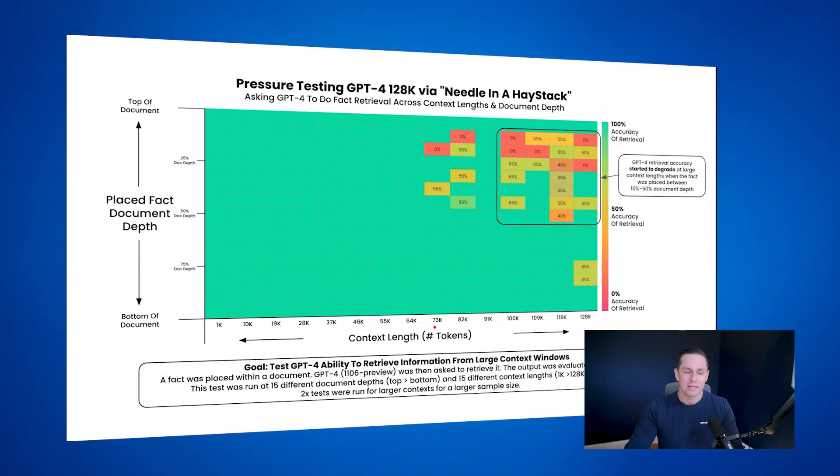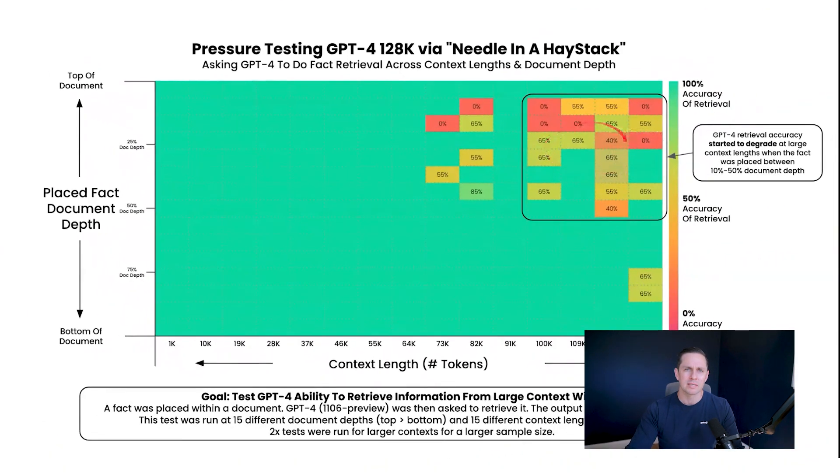My second finding was that at longer context lengths, the model's performance started to degrade — you can see all the red and light green at the higher end. My third finding was that performance especially degraded at the beginning of the document, meaning the first half had worse performance than the second half. That's pretty interesting.